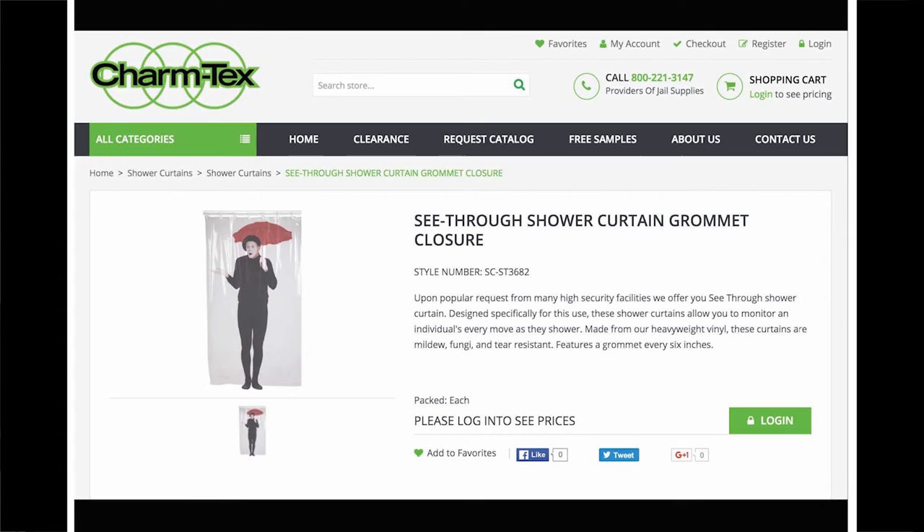My first product is the Charm Tech see-through shower curtain. The product is referred to in the title as the 'see-through' (with a hyphen) shower curtain, grommet closure, whereas in the description it is called 'see through' (sans hyphen) shower curtain. When hyphenated, 'see-through' is an adjective describing transparent physical material, or a noun meaning the variation of a material's transparency.